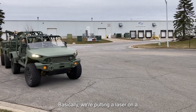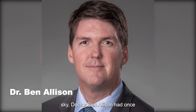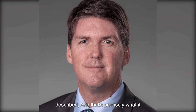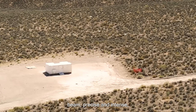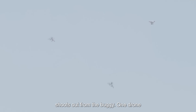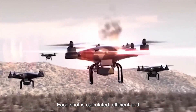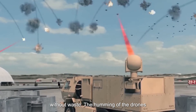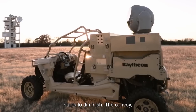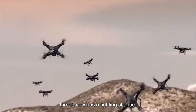"Basically, we're putting a laser on a dune buggy to knock drones out of the sky," Dr. Ben Allison had once described — and that's precisely what it was about to do. A laser beam, precise and intense, shoots out from the buggy. One drone combusts, then another and another. Each shot is calculated, efficient and without waste. The humming of the drones starts to diminish. The convoy, once sitting ducks to the airborne threat, now has a fighting chance.